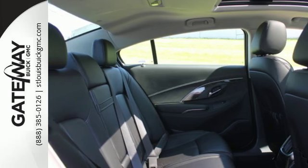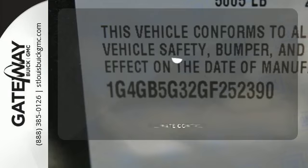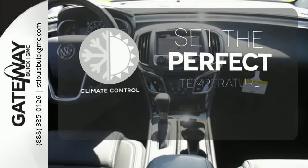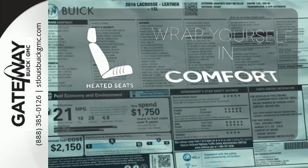The commute will be even more relaxing with amazing safety features like Stabilitrack and rear parking assist with a backup camera. The climate control lets you set the temperature exactly where you want it. Ward off the chills with heated seats.